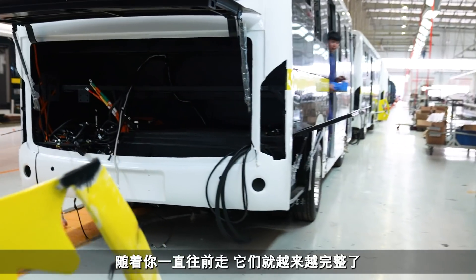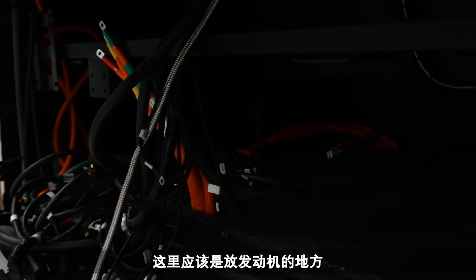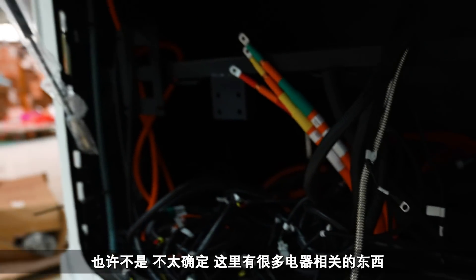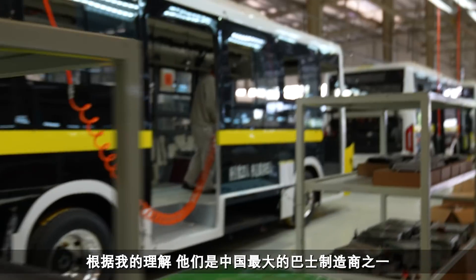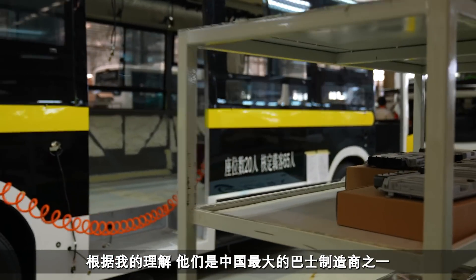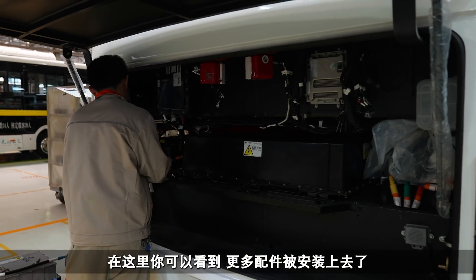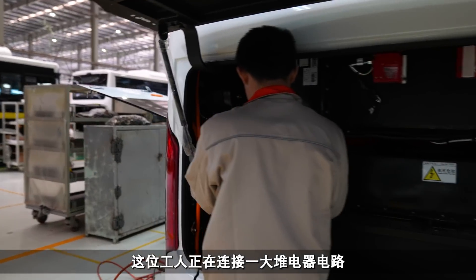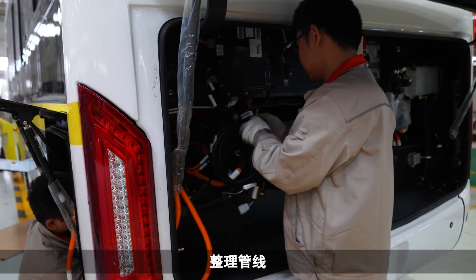As you go down here they're getting more and more complete. Another guy here doing his bit. This is the part where the motor will go I guess - there's a lot of electrical stuff going on there. Apparently these are one of the large bus manufacturers here in China. You can see a lot more being fitted in here now - this guy is wiring up a load of the electrical circuits and tidying up the pipes.